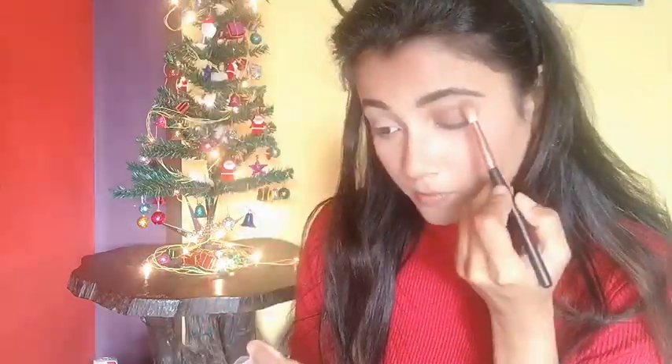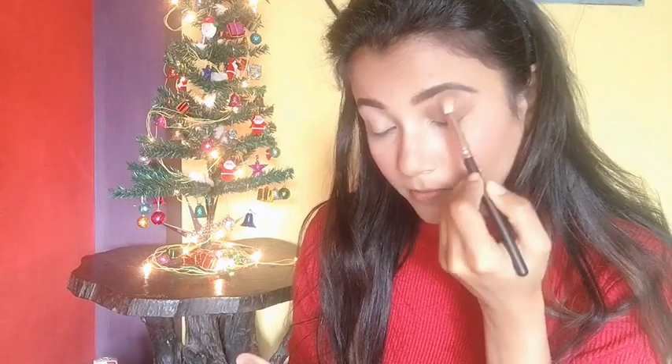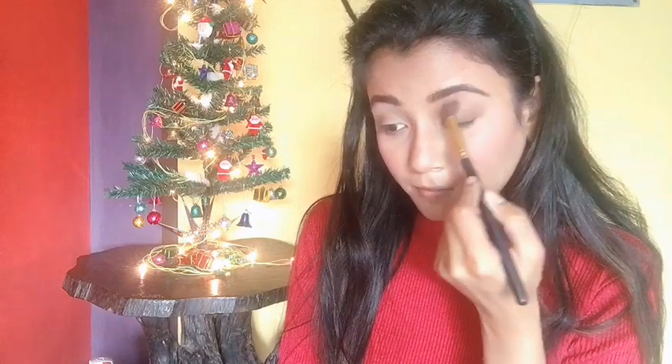With a fluffy blending brush I'll blend this out so there are no harsh lines. Next, with the same Makeup Revolution bronzer I'll blend through my crease area and blend until I'm happy with the look. Then I'll pat the dark brown color from the Faces Ultimate Eyeshadow Palette again to intensify the color.